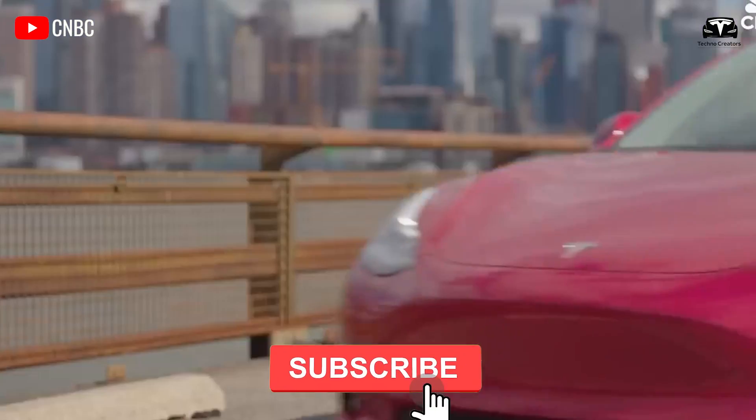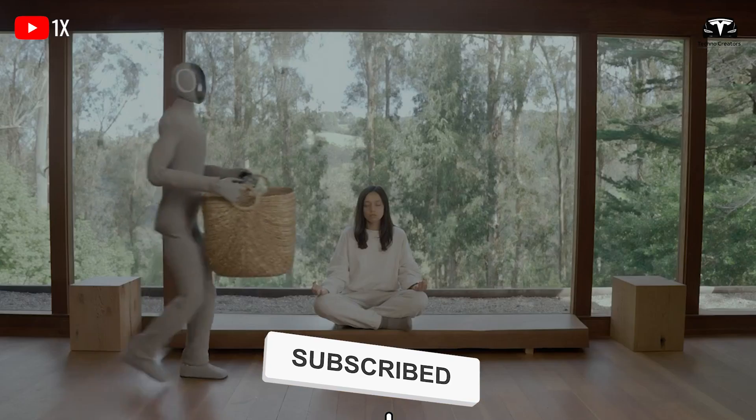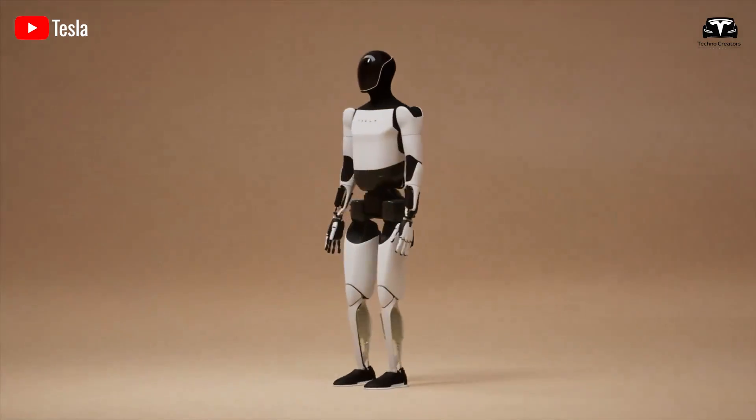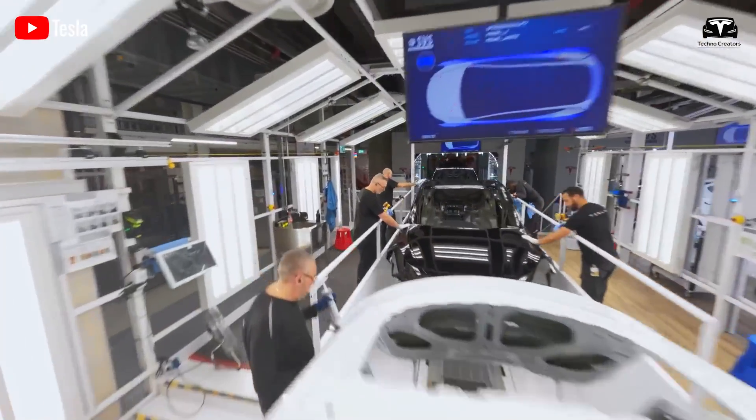Before we begin, please help us reach 12,000 subscribers. It will be a huge motivation for us to continue bringing you great episodes about TeslaBot, Tesla EVs, and the latest news.